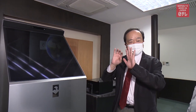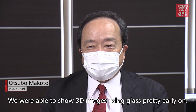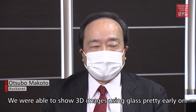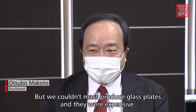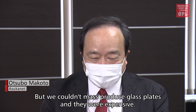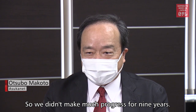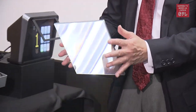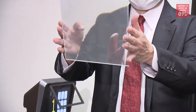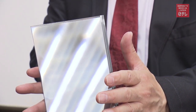This man developed the plate initially using glass in 2011. After years of research, Otsubo came up with the plastic plate. He developed a way to mass-produce the plastic plates in May 2019.